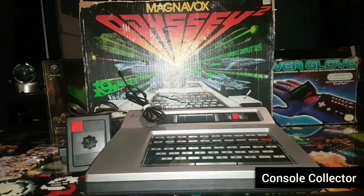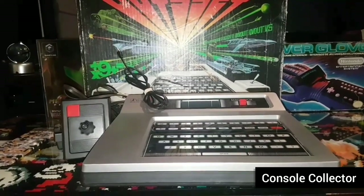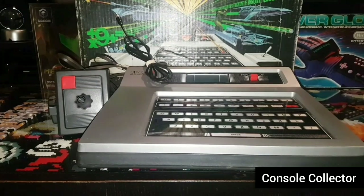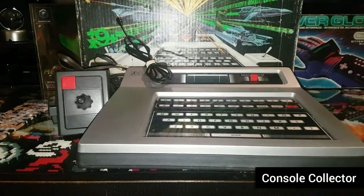Let's take a look at the MagnaBox Odyssey 2 from 1978. The original retail price of the console was $179 US. Adjusted for inflation, that's $719. The video game consoles of this era were not cheap — imagine asking your parents for a $700 video game console these days.